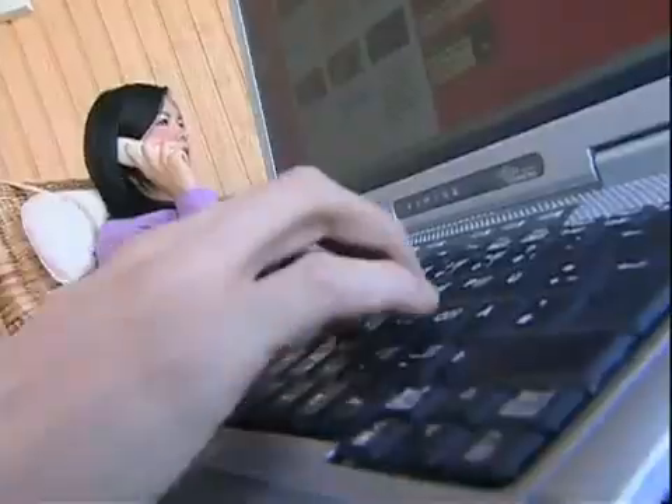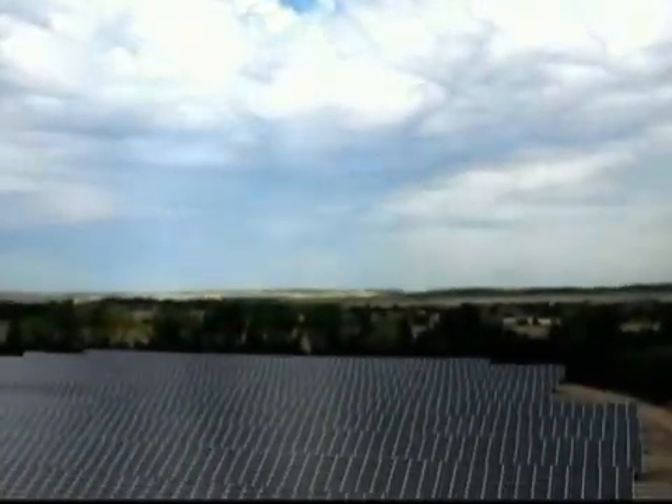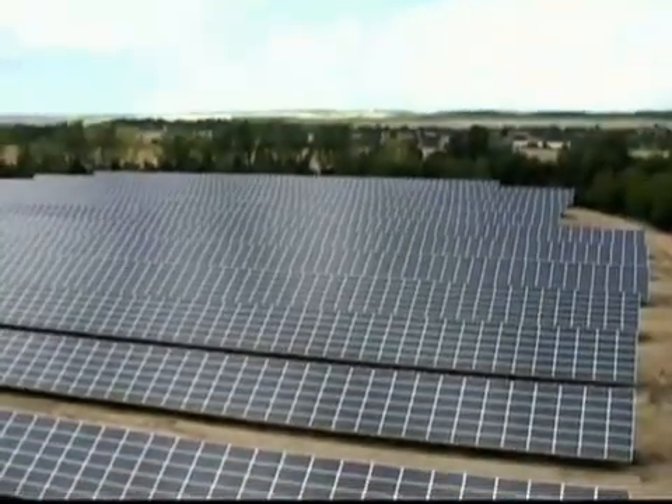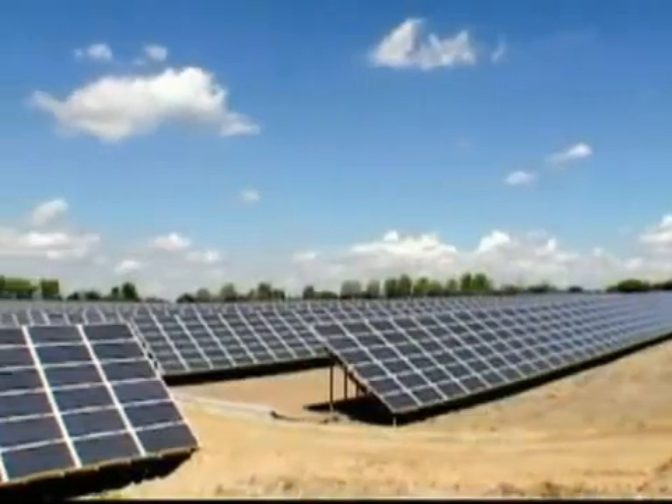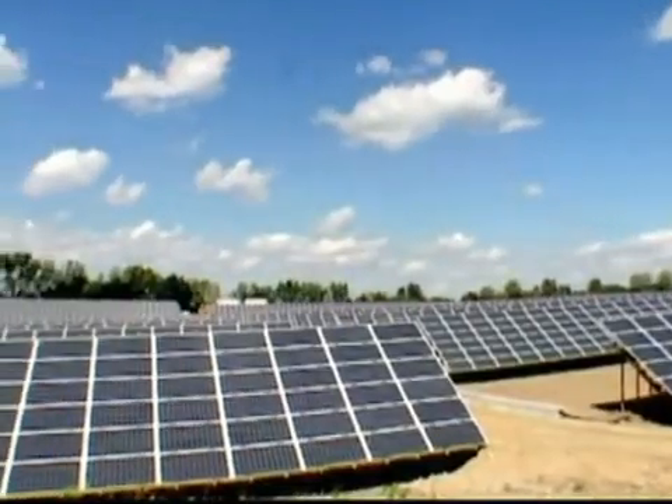Hyper-pure crystalline silicon is the starting material for microelectronic applications. It is also the raw material for solar cells. As with microelectronics, it is the semiconductor properties of silicon that are exploited in photovoltaic applications.